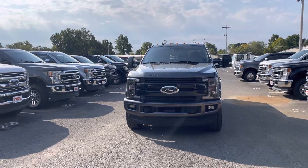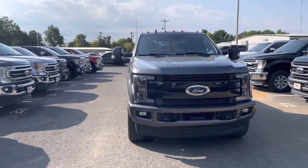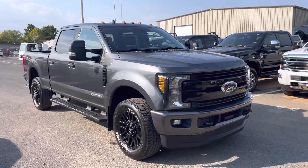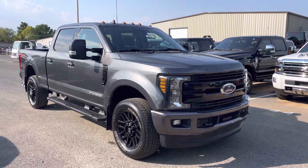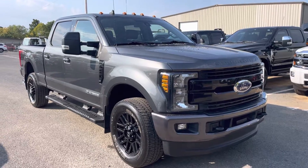Good morning, guys. This is Jason here at Perkins Motorplex, back here with our sea of F-250s. Here's a quick walk-around video on the F-250 that you asked about earlier this morning. This thing is awesome. Kind of start at the front, just work our way around the truck so you can get a good look at it.